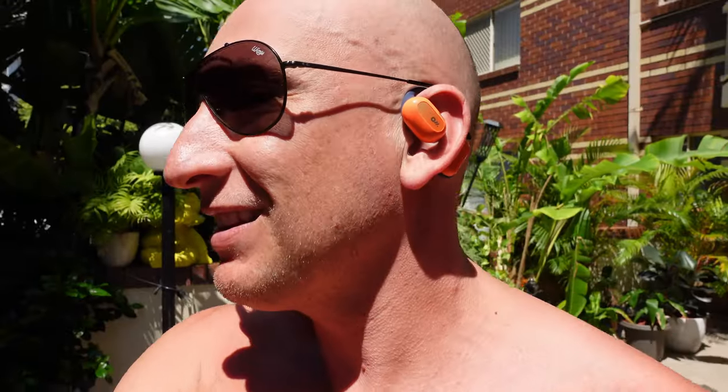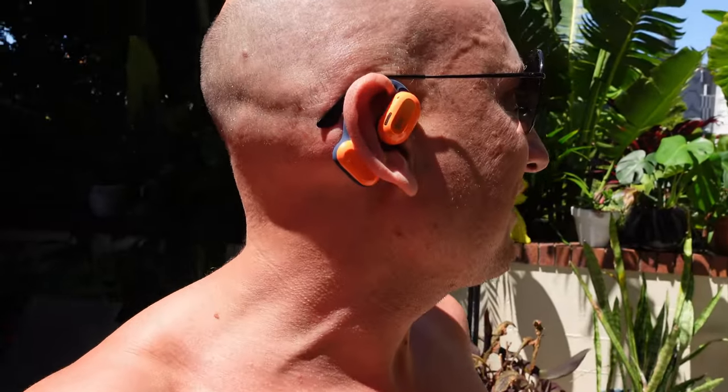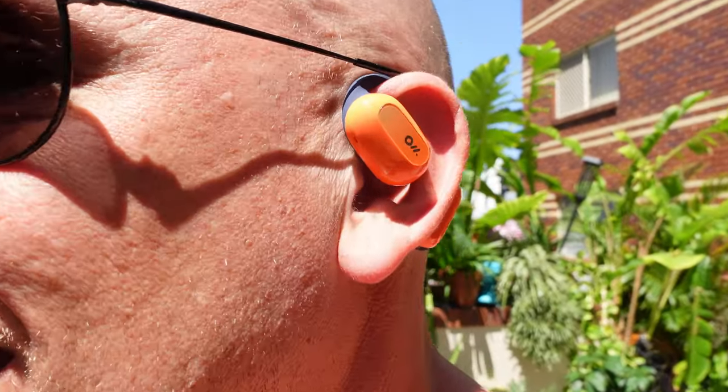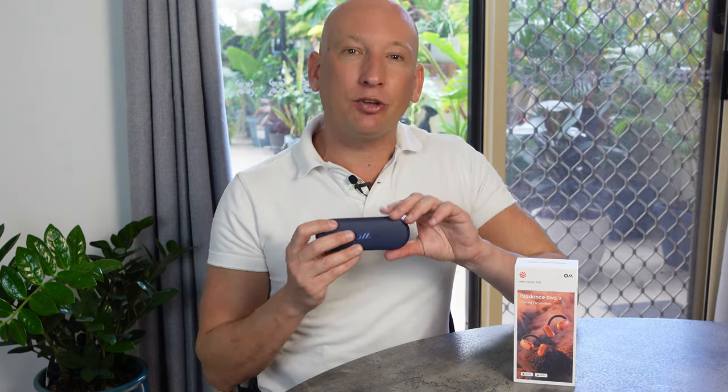If the OlaDance OWS2 managed to steal your hearts by the end of this review, don't forget to snag yours via the purchase links below. Your support really does fuel our channel and it's monumentally appreciated here at Mr. Yoohoo. I'm so excited to be having a look at these lovely beauties — they're going to be fantastic. If you're enjoying our content, smash that like button and subscribe for more.